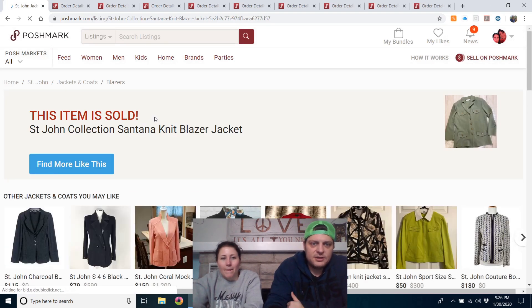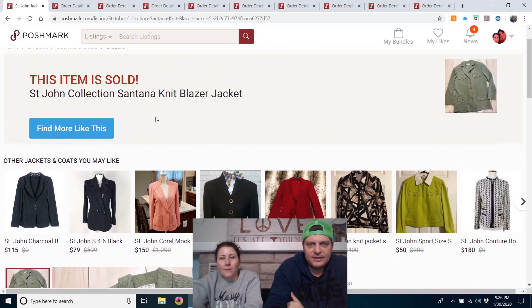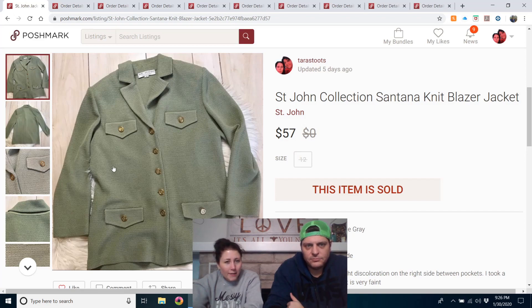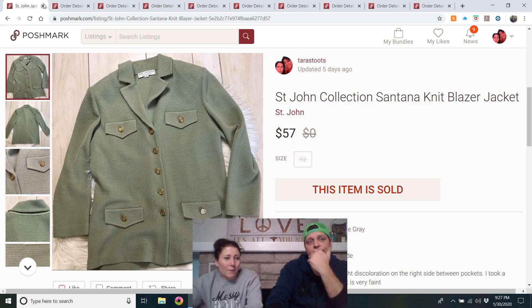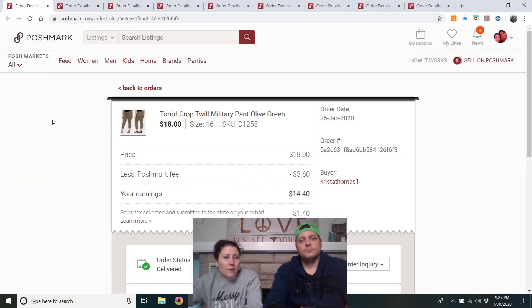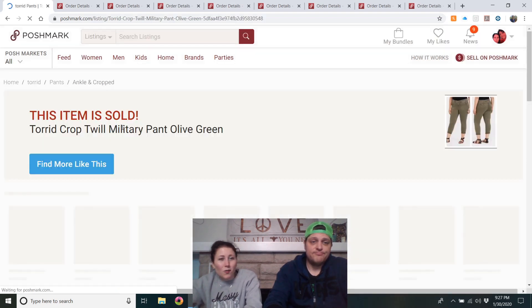St. John Collection Santana knit blazer/jacket — sold in one day! Got it at the bins on a day I didn't want to spend much but ended up buying more than I had in months. I had it listed for $75, she liked it, I sent her an offer, she countered, and I took it right away at $57. Great result.